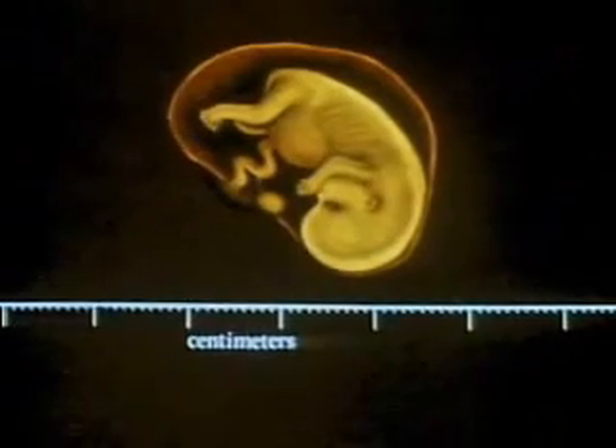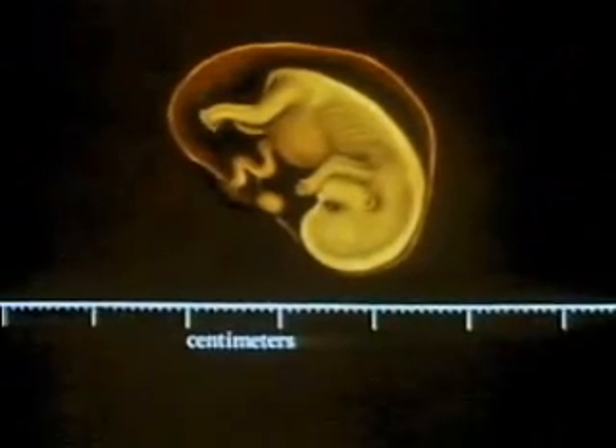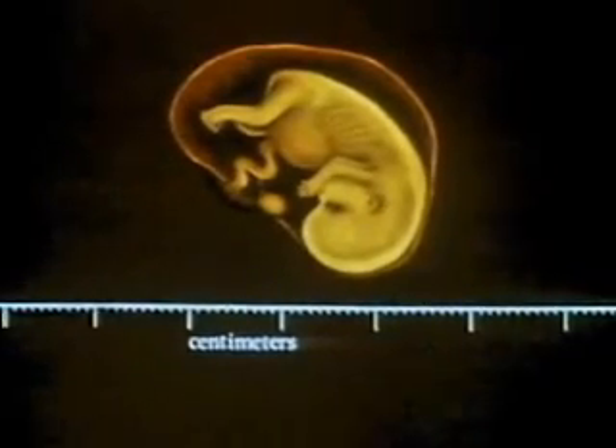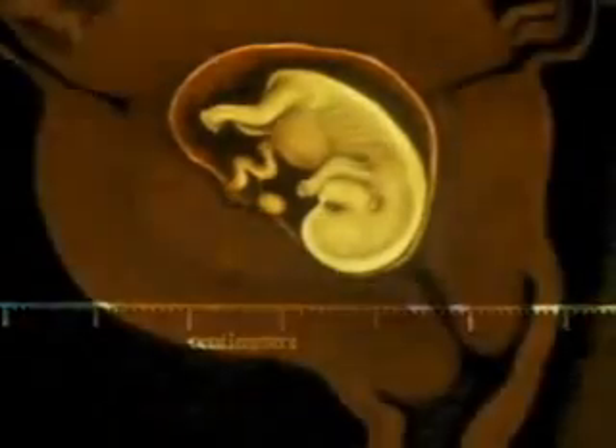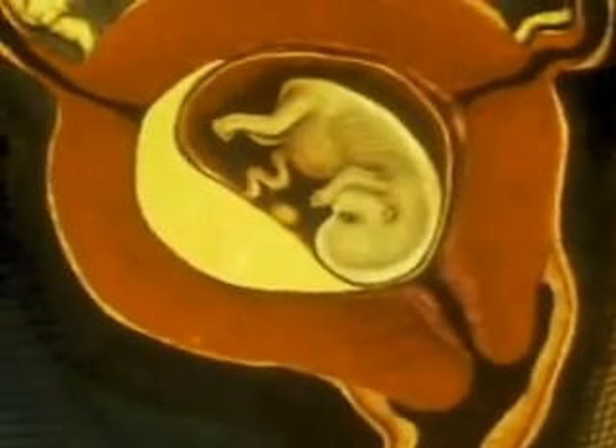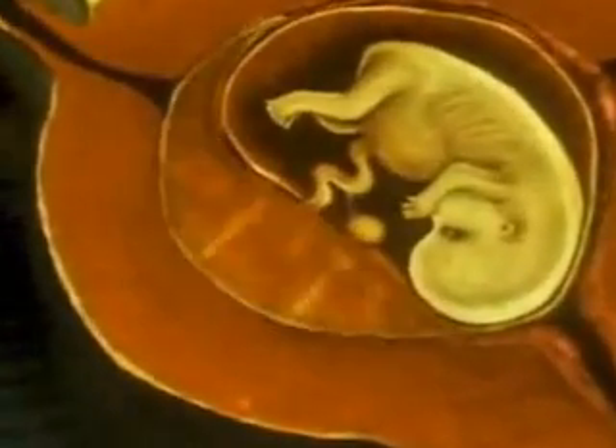At two months, it is called a fetus and is obviously human, though only the size of a gumdrop. When the embryo attaches to the uterus, a complex structure of vessels and cells forms, which is called the placenta.